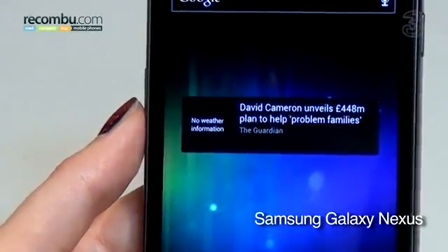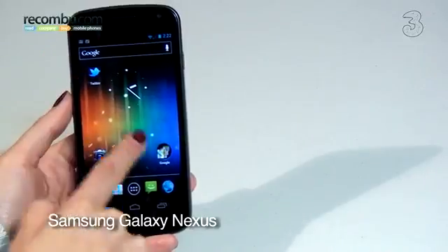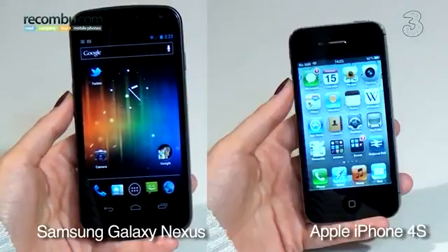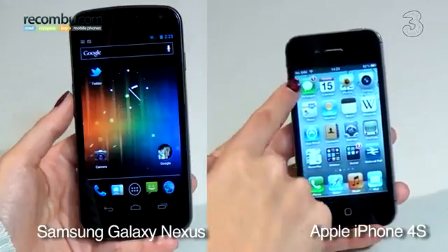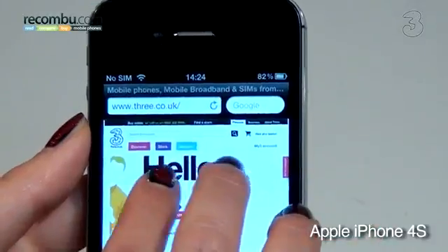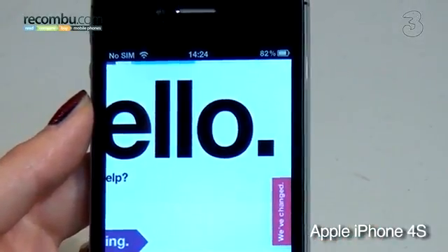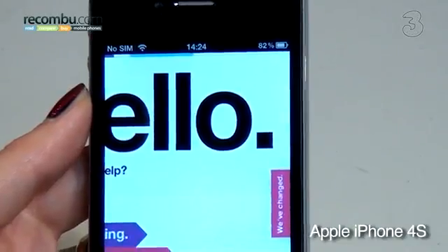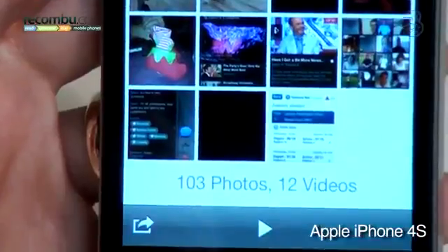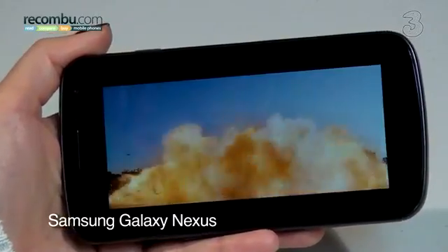The Galaxy Nexus has a huge 4.65-inch screen with an HD resolution of 1280x720p. The iPhone 4S is slightly smaller at 3.5 inches, with a 960x640 resolution. For browsing, the iPhone 4S's brighter display allows for purer and crisper whites, and text looks a little sharper. Colours on photos are also more natural on Apple's phone screen. For video playback, the Galaxy Nexus wins, due to higher contrast and deeper blacks.